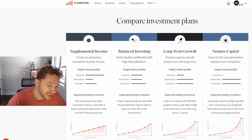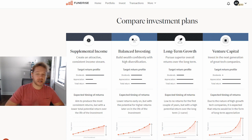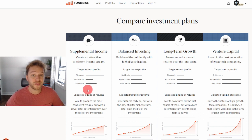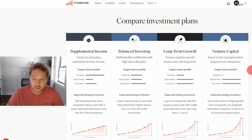Hey guys, welcome back to the channel. Today I want to release a new video regarding Fundrise investment plans. If you watched my previous videos, you would know that I previously described supplemental income, balanced investing, and long-term growth investment plans. However, in just one short year, Fundrise have added another type of investment plan called the venture capital plan.